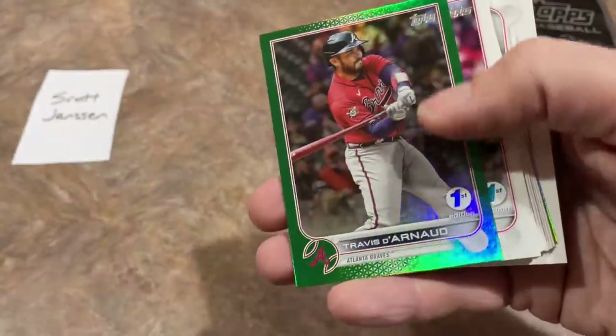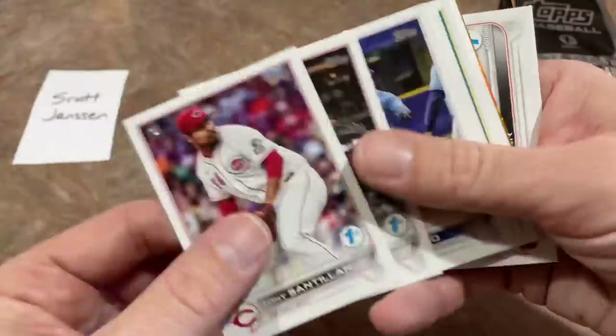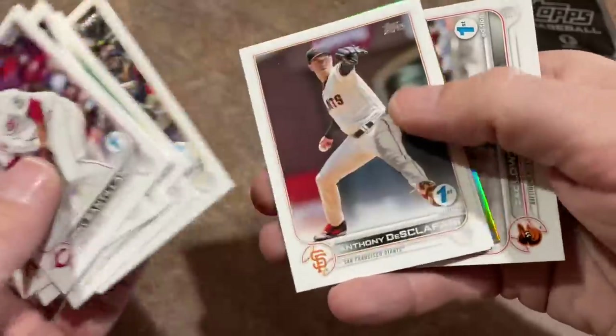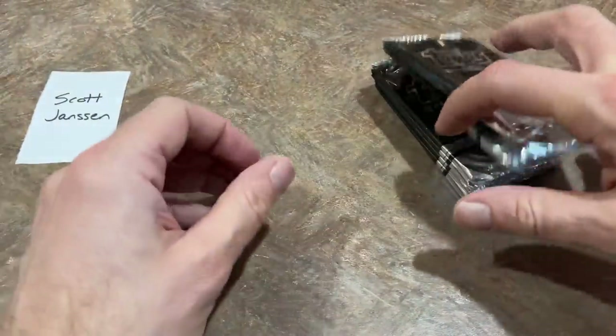We haven't found the Wander base in this box yet, by the way. There is a good shot of finding the Wander base — there are 240 cards in here — but running out of time to find it, Scott. I don't know what the lead card is into it since Wander was on the first pack of the other box. There's a Gio Urshela and Zach Logue first. So we're down to our last stack.